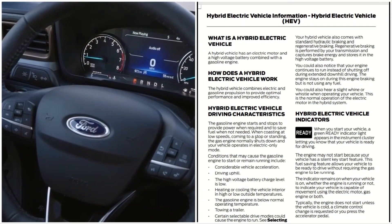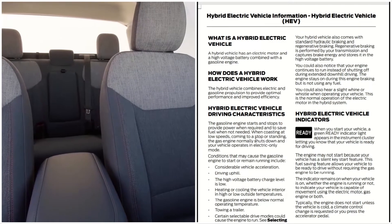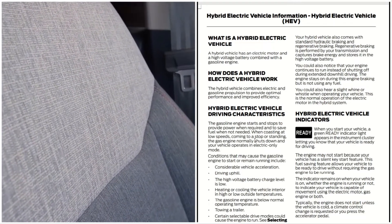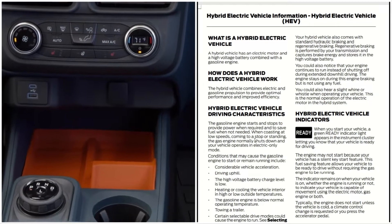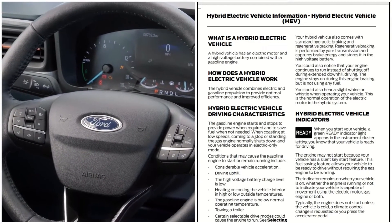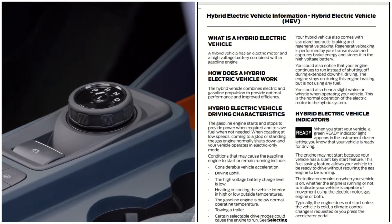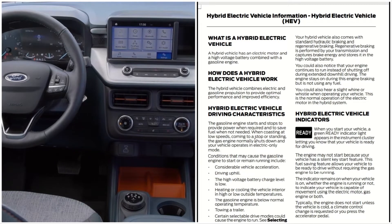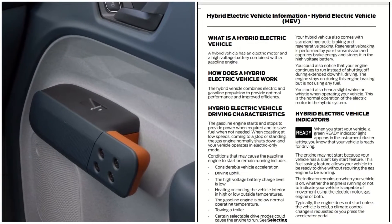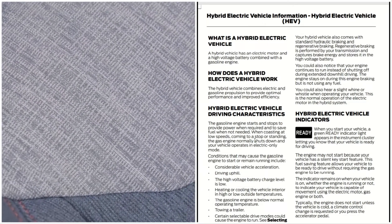When you start your vehicle, a green ready indicator light appears in the instrument cluster, letting you know that your vehicle is ready for driving. The engine may not start because your vehicle has a silent key start feature. This fuel-saving feature allows your vehicle to be ready to drive without requiring the gas engine to be running. The indicator remains on whether the engine is running or not, indicating the vehicle is capable of movement using the electric motor, gas engine, or both. Typically the engine does not start unless the vehicle is cold, a climate control change is requested, or you press the accelerator pedal.